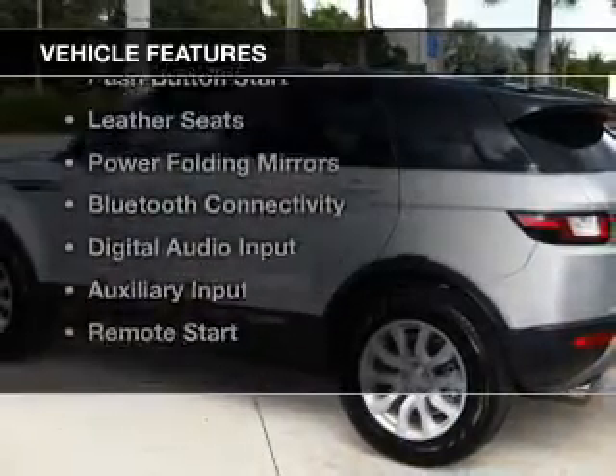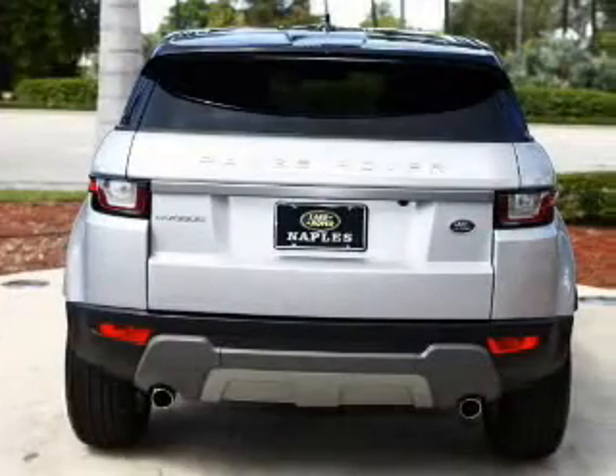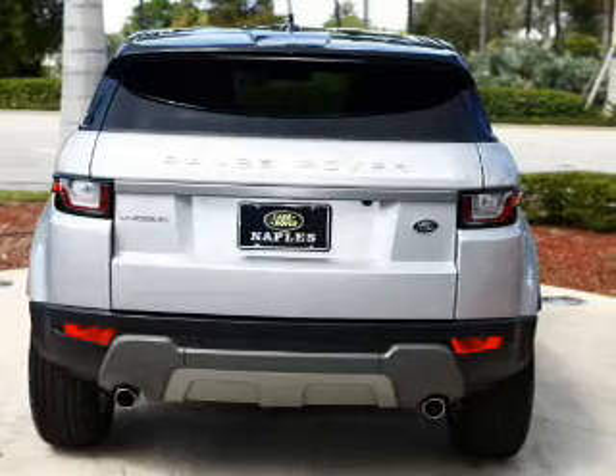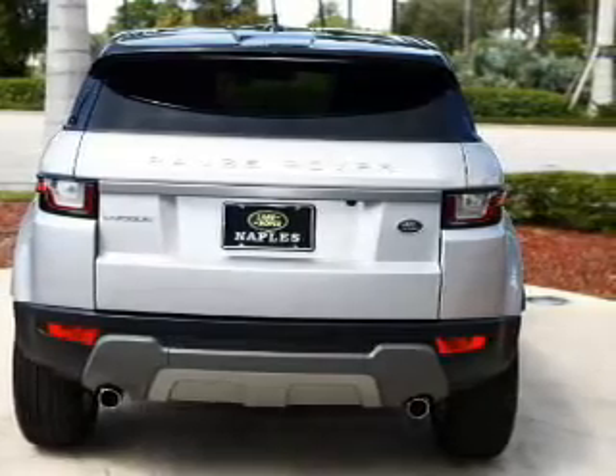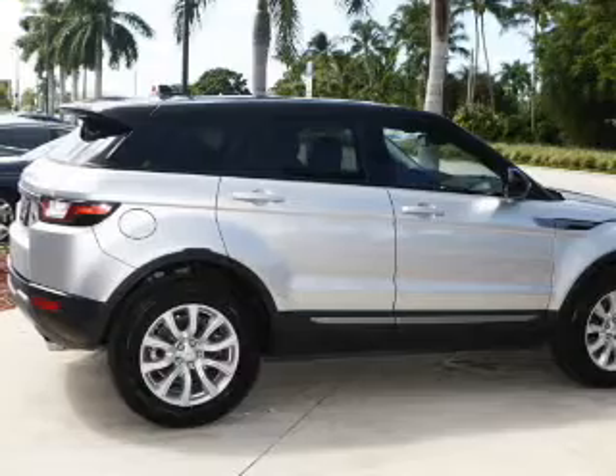The features include a turbocharger, hill start assist, electric trunk, push-button start, leather seats, power folding mirrors, Bluetooth connectivity, digital audio input, auxiliary input, and remote start.